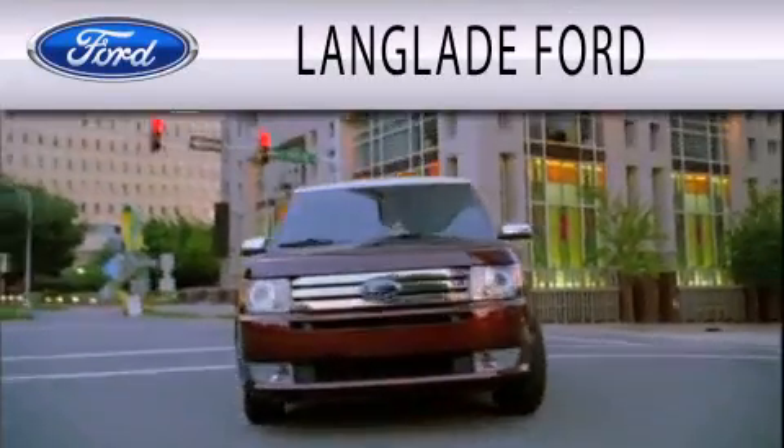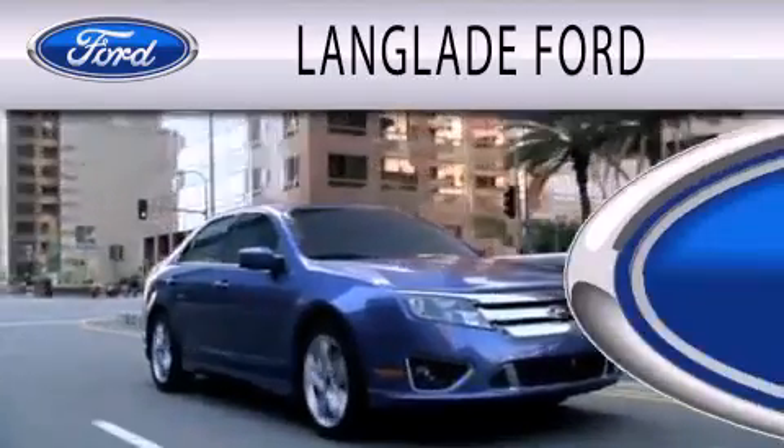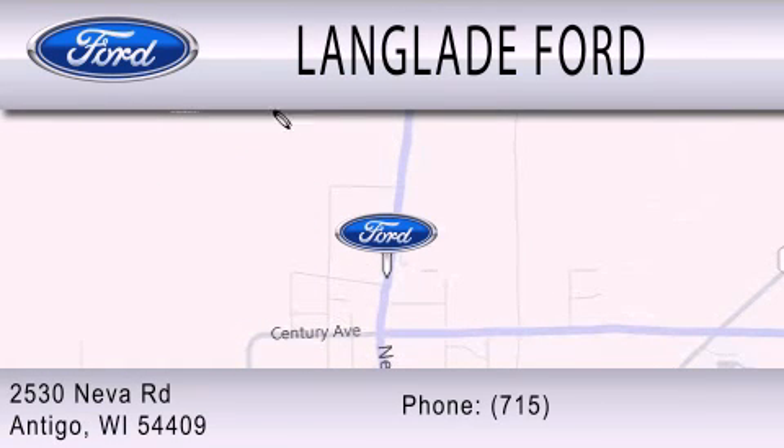Landblade Ford is dedicated to doing everything possible to ensure that the experience you have selecting your next vehicle is as pleasant as possible. We are located at 2530 Neva Road in Antigo.